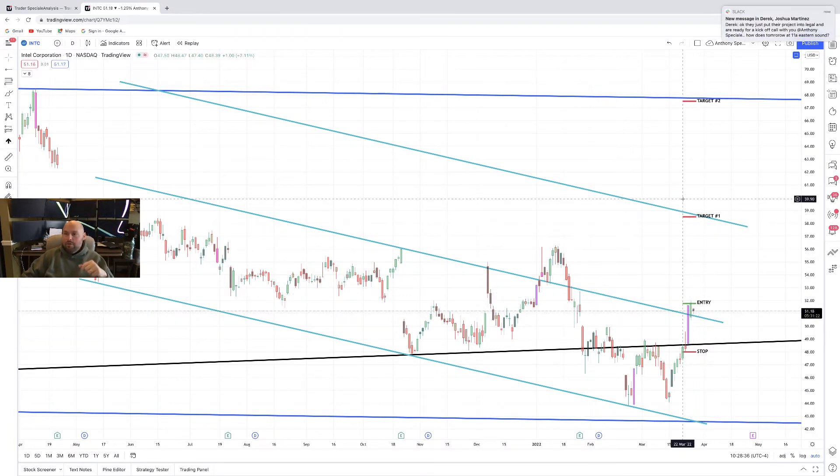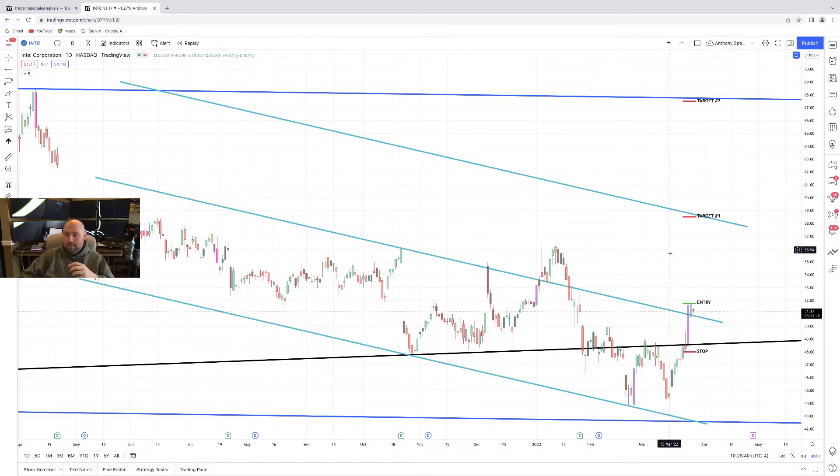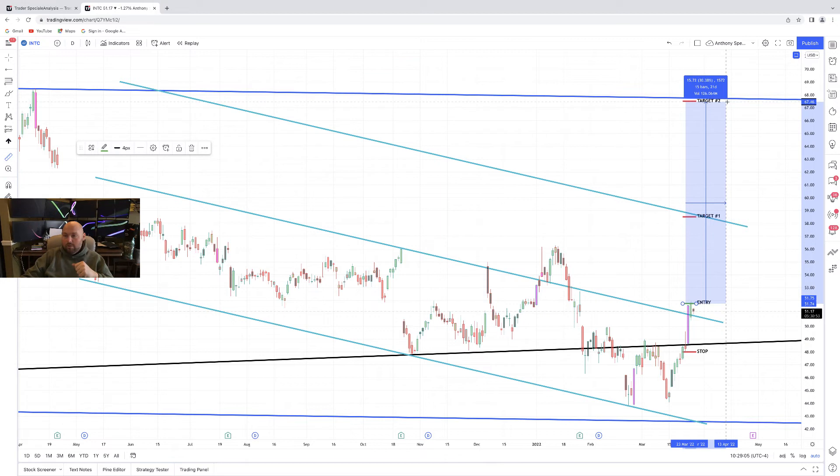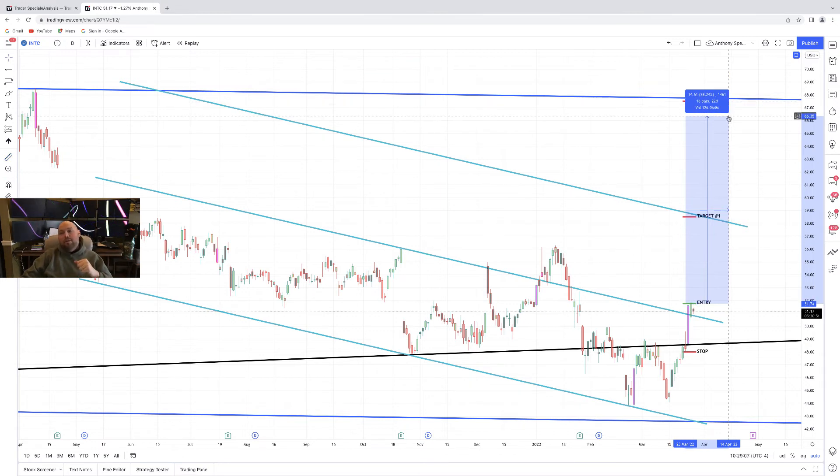If it does move, this is going to be fantastic because I believe this could have a good run up to at least Target 1. If you plan to hold beyond Target 1 and push part of your position toward Target 2, when Target 1 is filled I would move my stop to break even — no reason to turn a winning trade into a losing trade. From here to Target 1 we've got a nice 13% run, and to Target 2 about 30%.